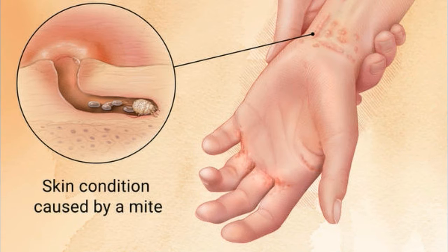This mite can travel from the infected person to another person. Most people get scabies from direct skin-to-skin contact. Less often, people pick up mites from infested items such as bedding, clothes, and furniture. The mite can survive for about 48 to 72 hours without human contact.